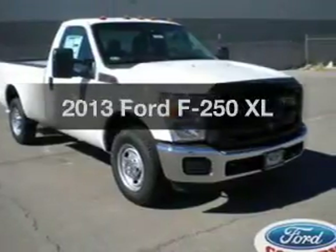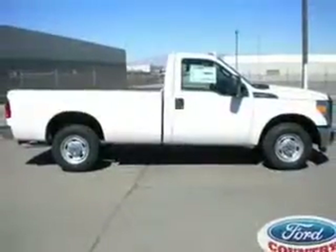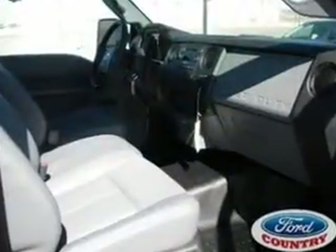Presenting the 2013 Ford F-250. Travel the roads in style and comfort in this great vehicle. With a powerful 8-cylinder engine, the powertrain includes rear-wheel drive, driven by a 6-speed automatic transmission.